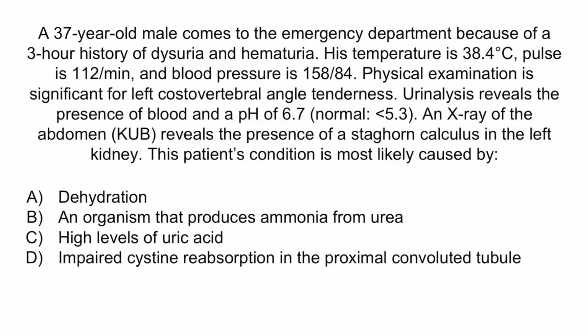This patient's condition is most likely caused by: A, dehydration; B, an organism that produces ammonia from urea; C, high levels of uric acid; or D, impaired cysteine reabsorption in the proximal convoluted tubule.